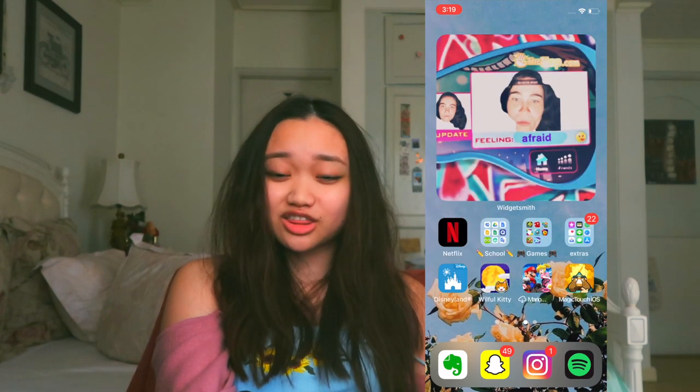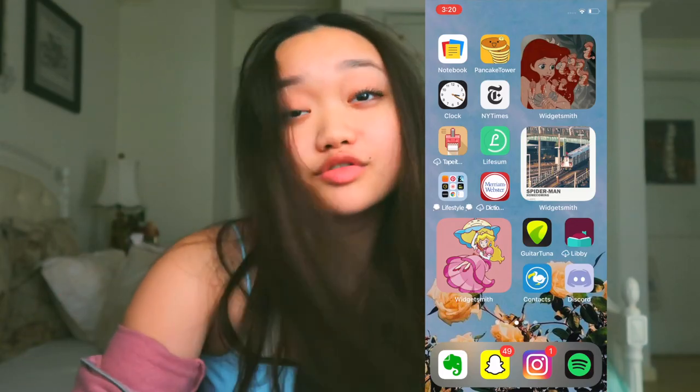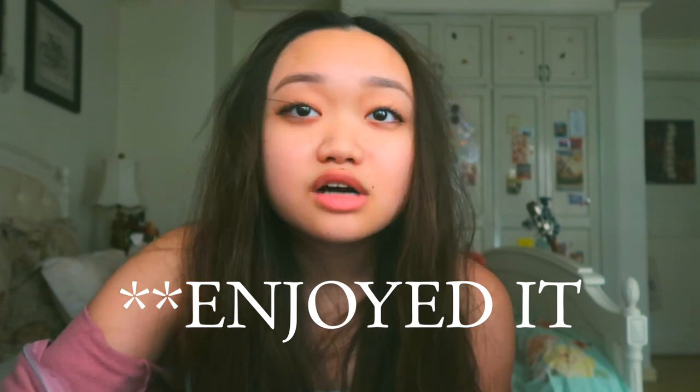And you were there with me to create the magic. I hope you enjoyed that experience. Thanks so much for watching this video. Hopefully you'll enjoy the next one. Peace out. Love you. Okay bye.